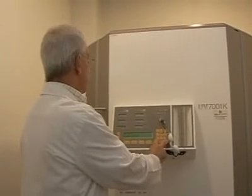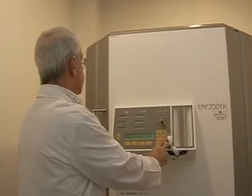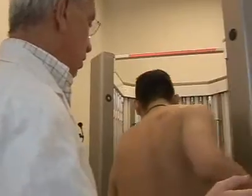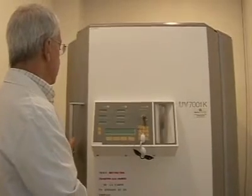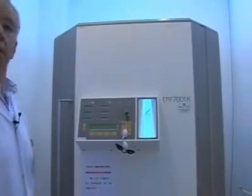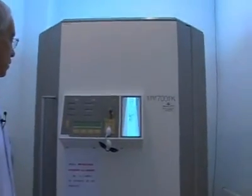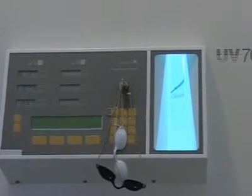Today we shall program the administration of 900 millijoules, as this is the dose which was planned. Don't forget the glasses, of course. This is going to take roughly a minute and a half. Obviously, there is no question of administering doses that are too high, as this would risk provoking an anaphylactic shock reaction. So we have to be extremely careful with these techniques, which are only carried out in hospitals.